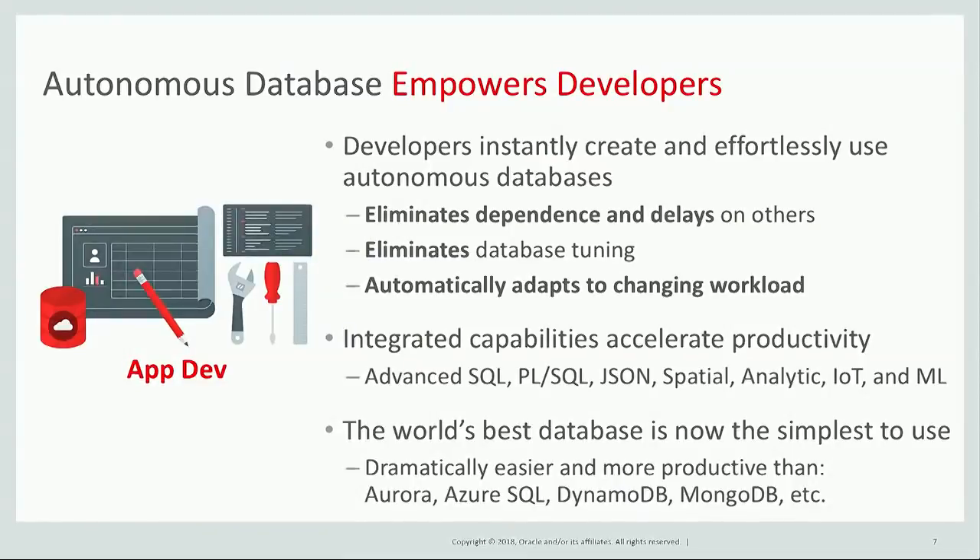The Oracle Autonomous Database empowers developers. Developers can instantly create and effortlessly use an Autonomous Database, eliminating the dependence on others that creates delays and slowdowns. The Autonomous Database automatically tunes to the application, eliminating all the tuning application developers have to do, and it automatically adapts to changing workloads.